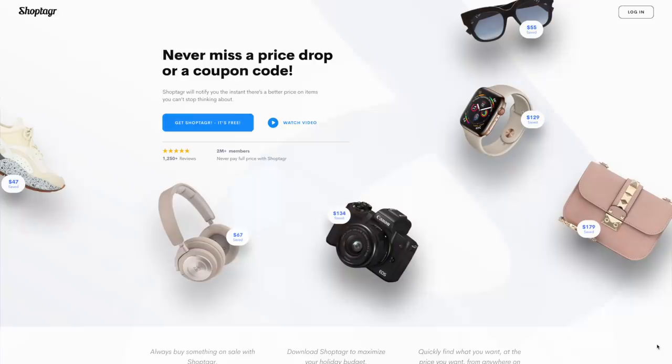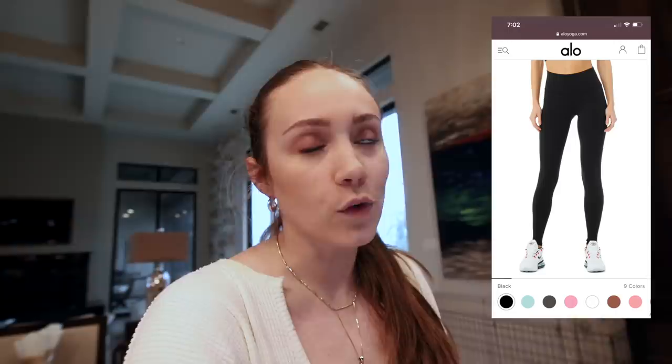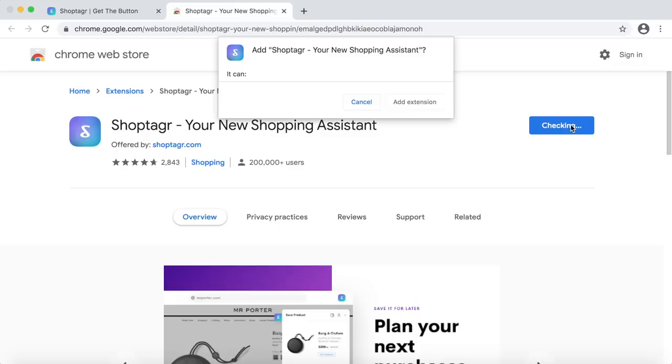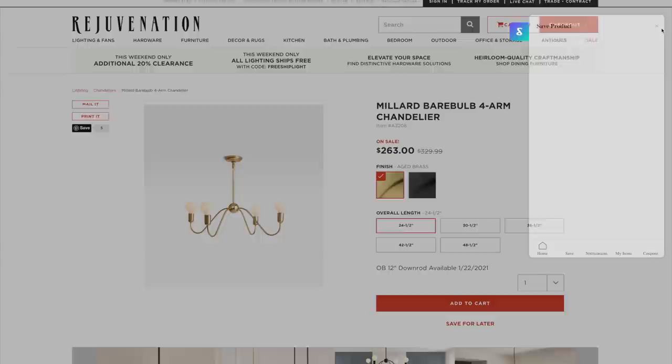On my computer I used to save links to products I liked in the notes app, but it was always a lost cause because I never had pictures with it. Now, shopping for the house, I actually use the Shop Tagger Chrome extension on my computer and also the app on my phone. It not only allows me to save wishlist items for the house, but it also alerts me when they go on sale, come back in stock, or have a coupon.